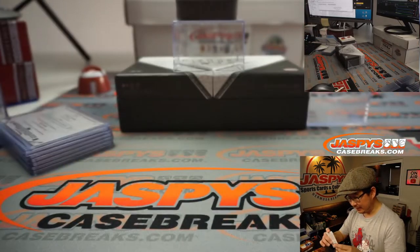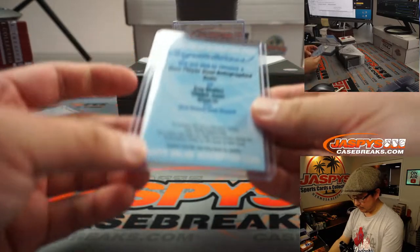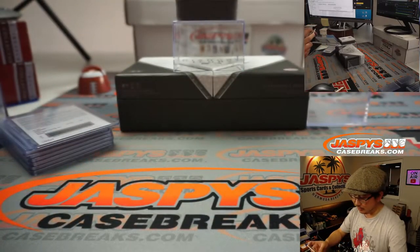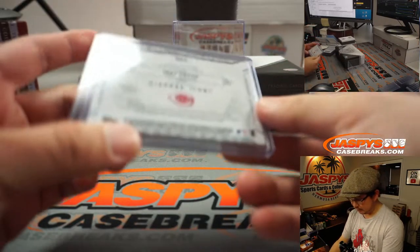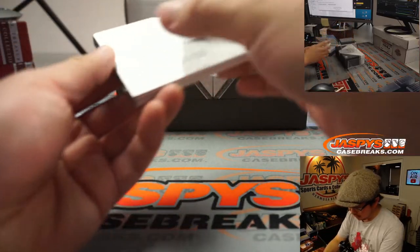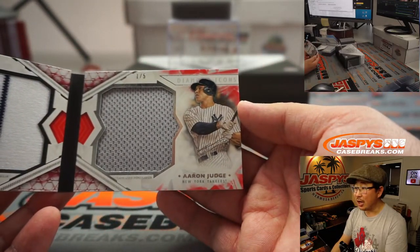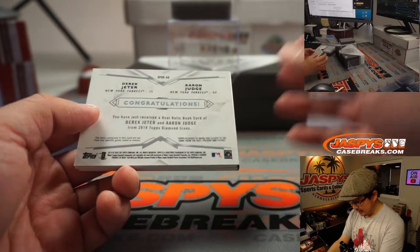That's nice. We got a red ink, one of one, two-color jersey and autograph — Joey Votto. And the dual book — dual relic book card, one out of five. Derek Jeter on the left side, Aaron Judge on the right side. The past and the present right there. That's awesome.